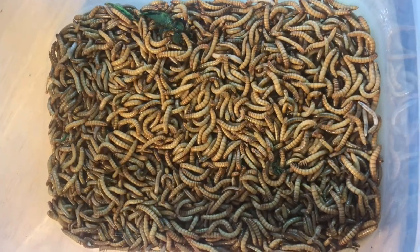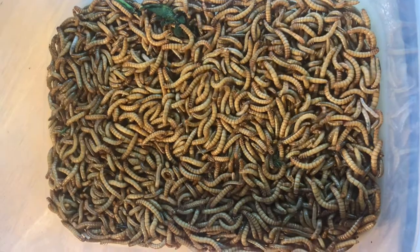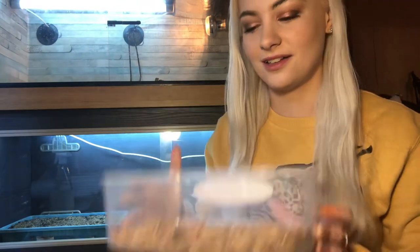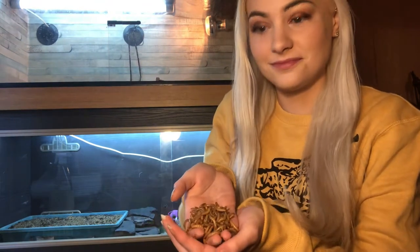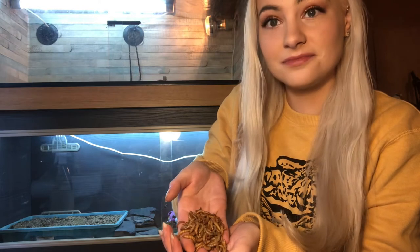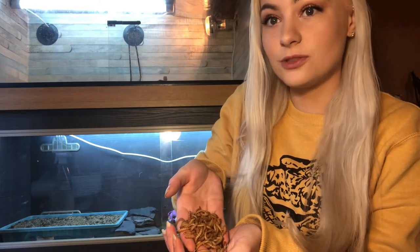First round, and probably the easiest round, is mealworms. I've got lots of mealies in here. Let's grab a big handful. They'll have a little wiggle around — they're not going to do much. We have a visitor up there.